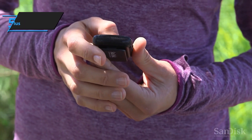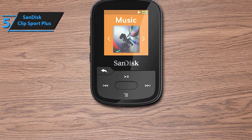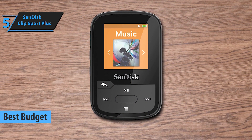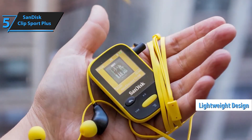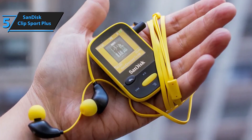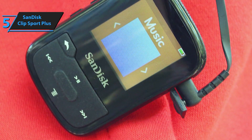Kicking off our list at number 5 is the SanDisk Clip Sport Plus. This little powerhouse is perfect for those who are always on the move. It's lightweight, durable, and most importantly, it's waterproof. With up to 16GB of storage, you can carry thousands of songs wherever you go, making it the ideal companion for your workouts or outdoor adventures.